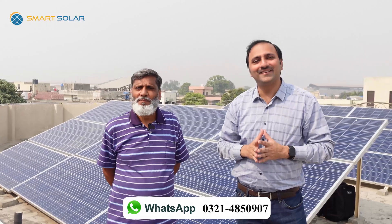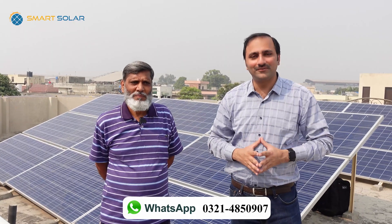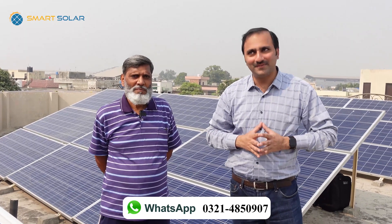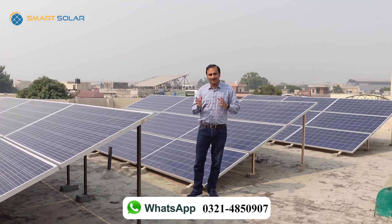You have given a very positive review about our services. Now we will show you the details of this system and tell you what we have installed in it.